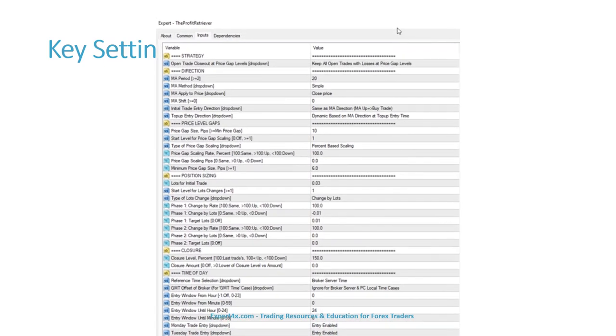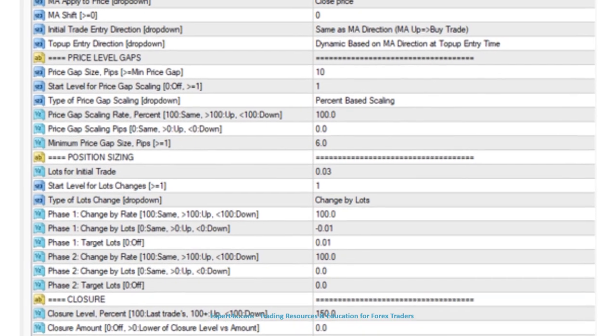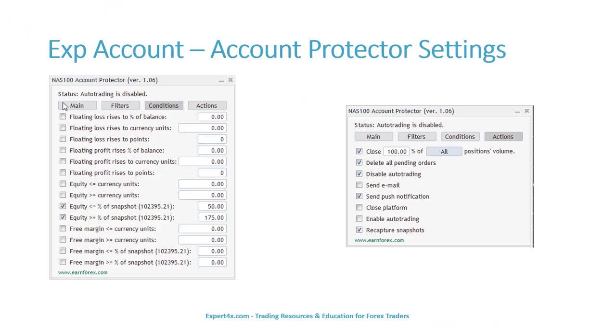Here are the key settings used on both accounts. The account protector breaker was set to trip at a 50% drawdown. The profit target was 175%. When either equity close was hit, the account protector flattened 100% of all positions, deleted all pending orders, disabled auto-trading, sent a push notification to my phone, and recaptured equity snapshots.